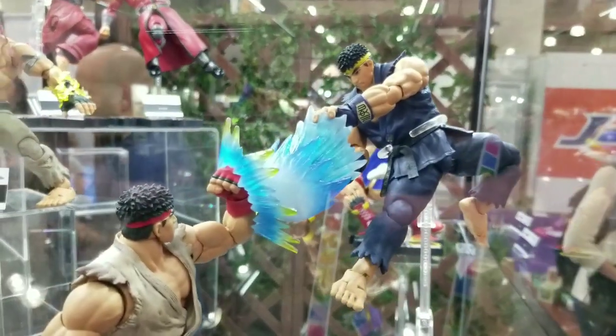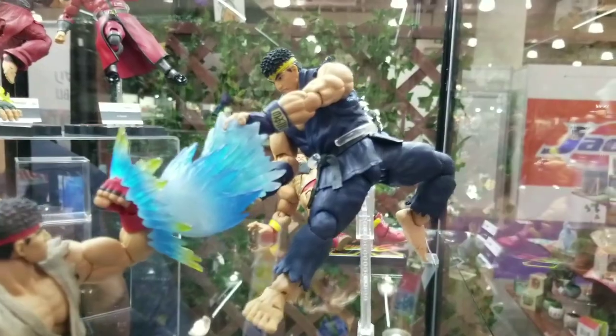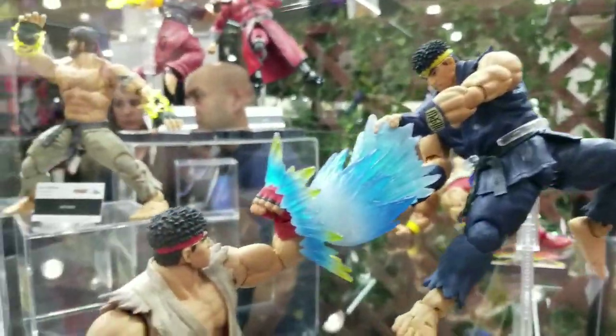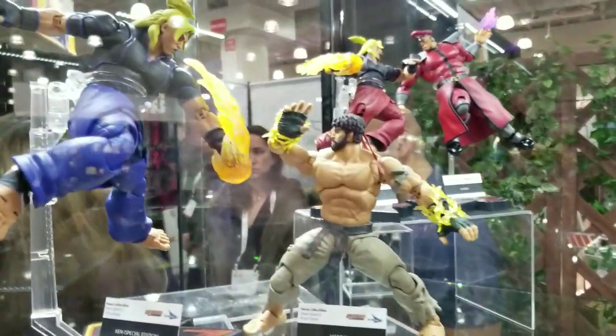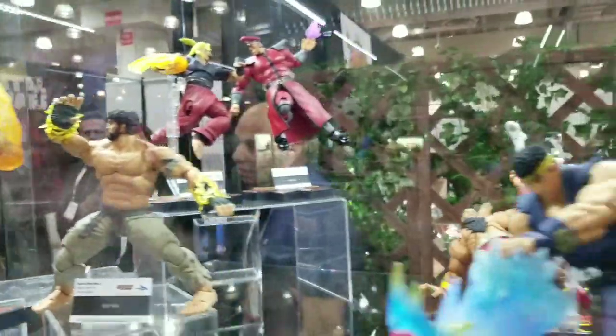These figures look so dope. I wasn't sure if I was going to pick up the line, but then that Ryu just called to me. And now I might have to start collecting these. Yeah, Ken and Ryu.